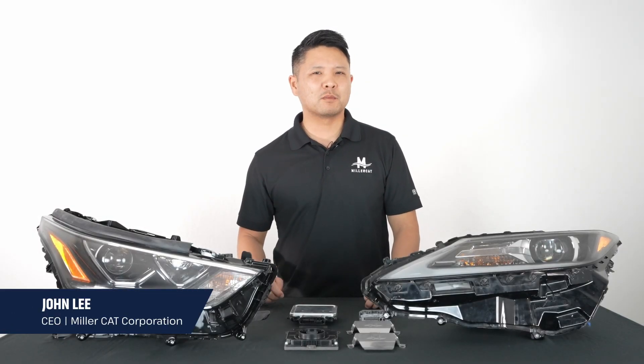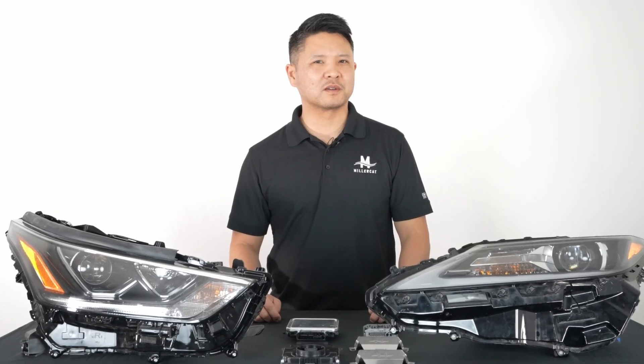John here at Millercat. When you think about protecting your vehicles, you probably don't consider your headlights.